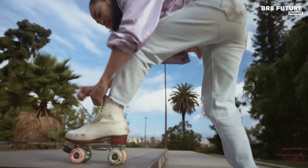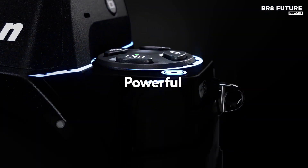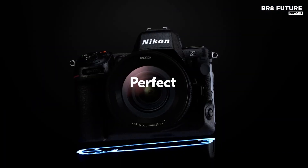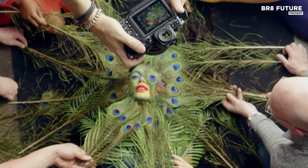With a 45.7-megapixel full-frame sensor, the Z8 delivers incredible detail and dynamic range, even in low-light conditions, making it ideal for astrophotography.